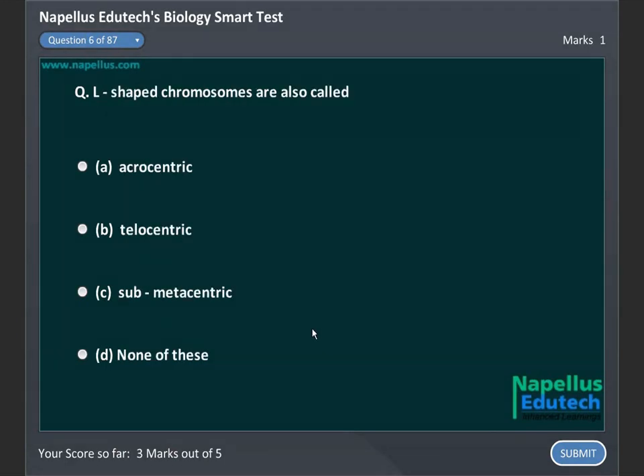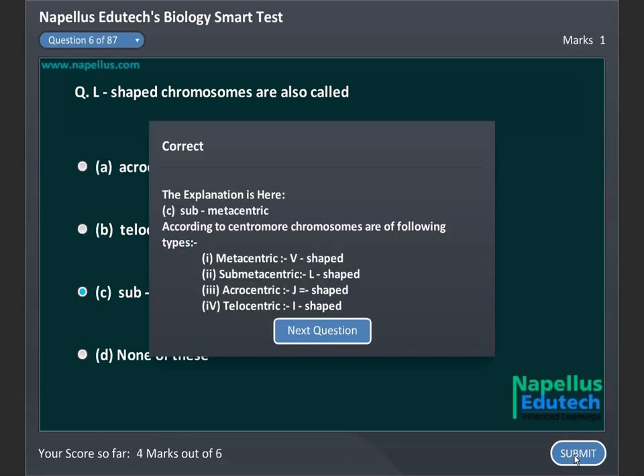L-shaped chromosomes are called: A. Acrocentric, B. Telocentric, C. Submetacentric, D. None of these. Correct answer is C. Submetacentric.